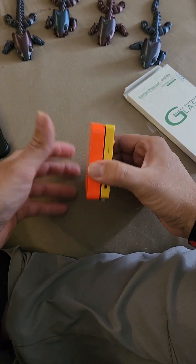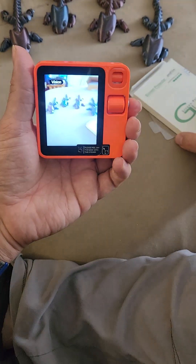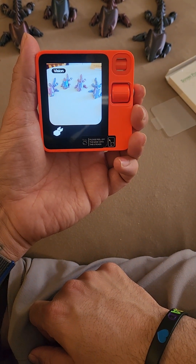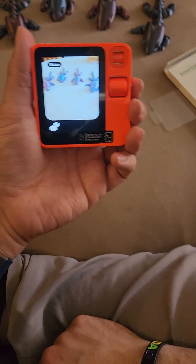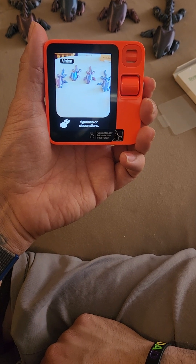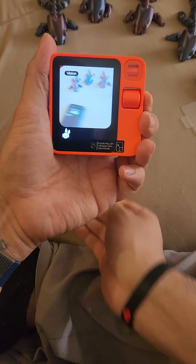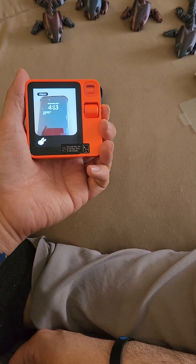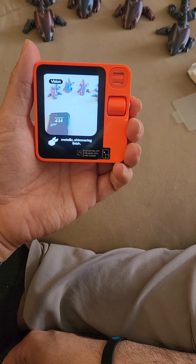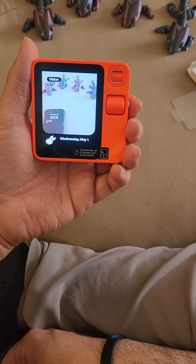Same dimensions, a little bit different. Let's see here. You're looking at a group of small figurines or decorations — they appear to be stylized dragon or dinosaur-like creatures with a metallic shimmering finish. Taking a look now, the time shown in the image is 4:13 on Wednesday, May 1st.